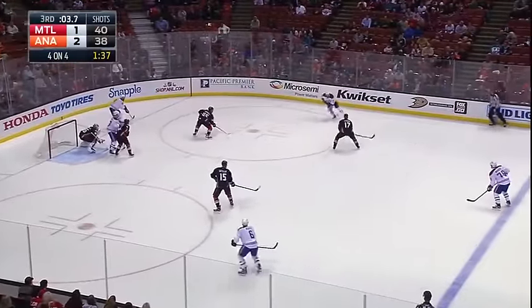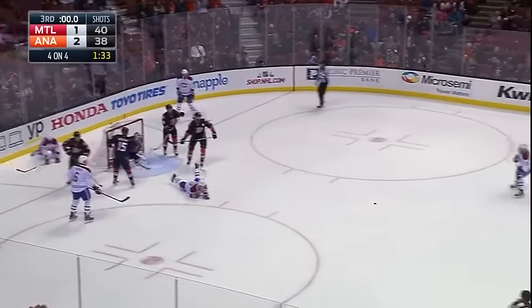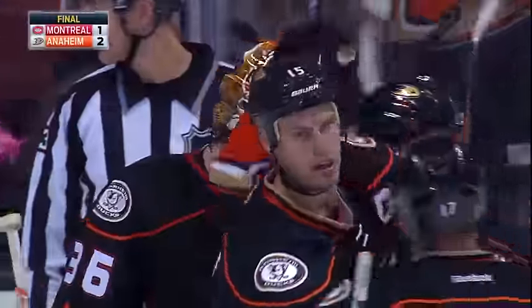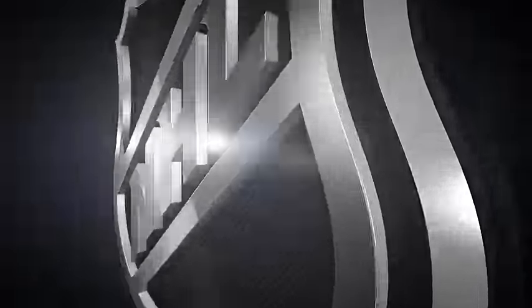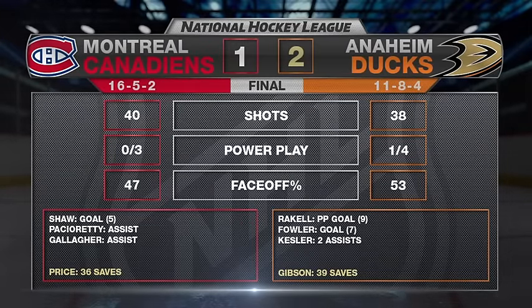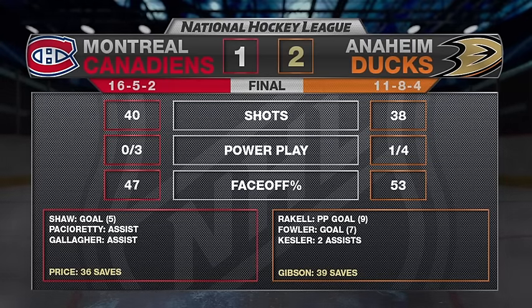Five seconds left. They work it around — do they know how much time is left? They were looking too much for the perfect play, and the Ducks took away Shea Weber. They wanted the perfect shot but didn't get it. The Mercedes-Benz star of the game: none other than John Gibson. For the first time this season, the Ducks are going to win when they don't score three goals. It took a great goaltending performance from John Gibson tonight.